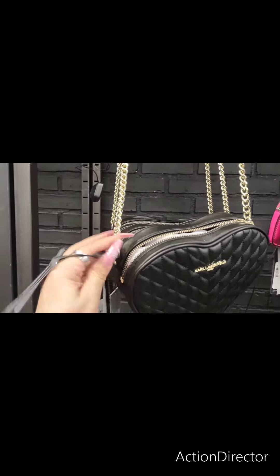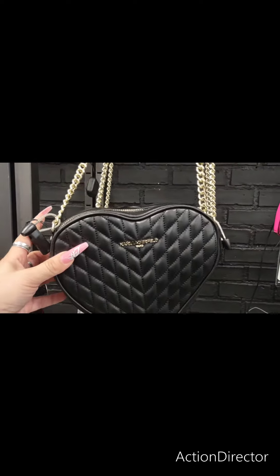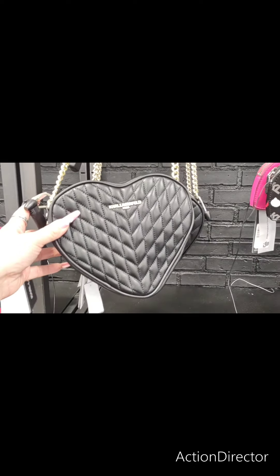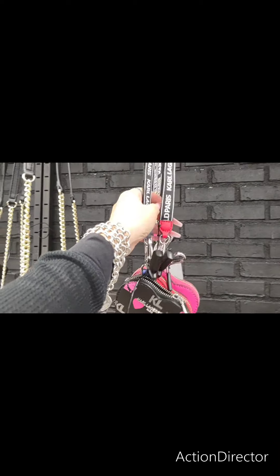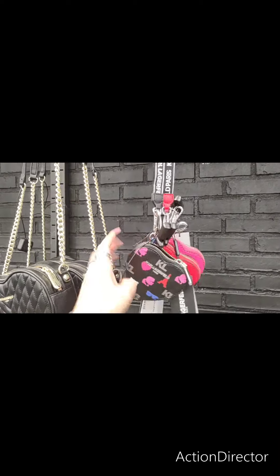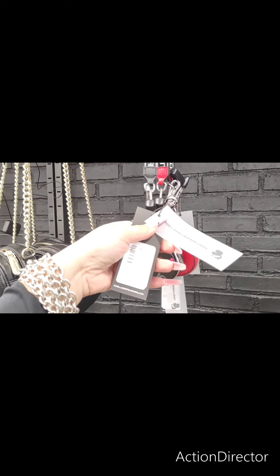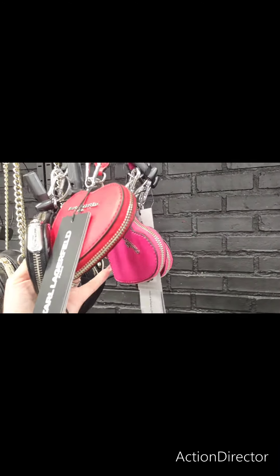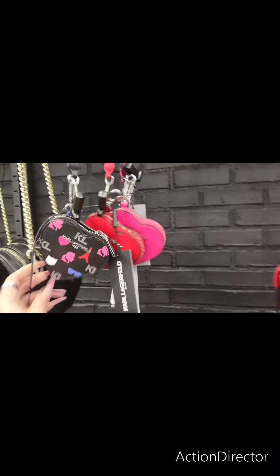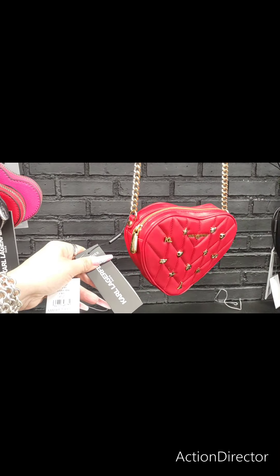This is a cute quilted heart by Karl Lagerfeld. This is going to be $99 and this could be used as a crossbody. It's on a lanyard. $49.99, and you have it in the black, the red, and the hot pink, and then here you have the red heart purse. This is going to be $129.